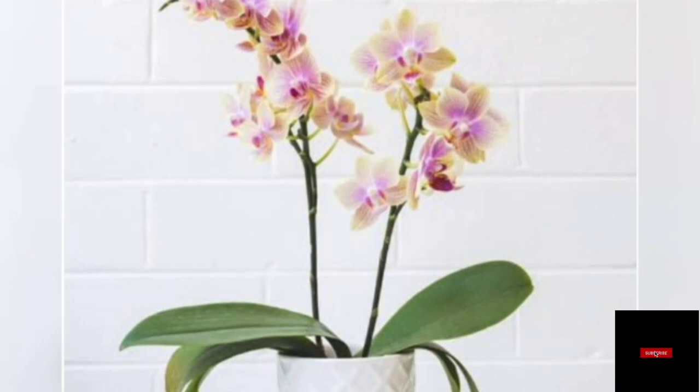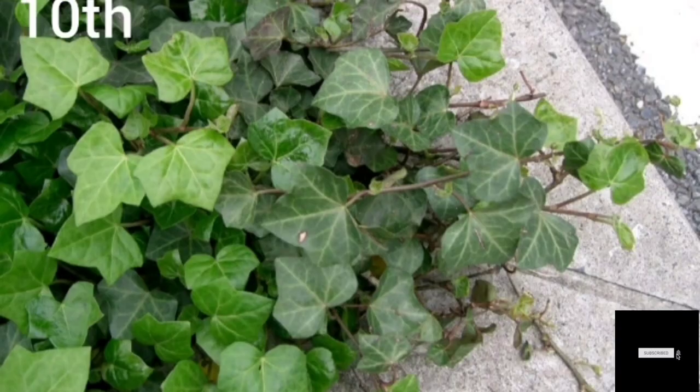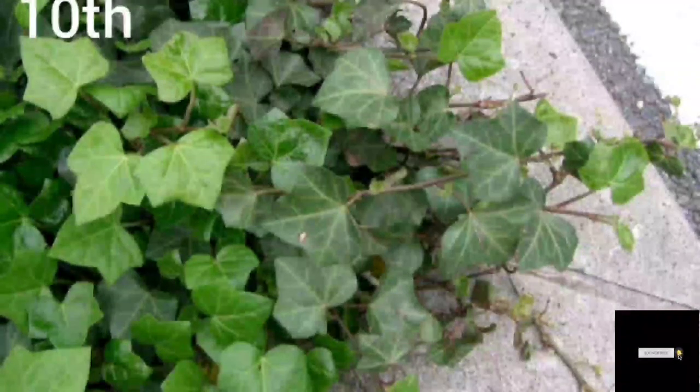Number nine: Orchids. Orchid flowers are so beautiful. Orchids absorb carbon dioxide during the day and release oxygen in the evening, and this fills the room with fresh air.